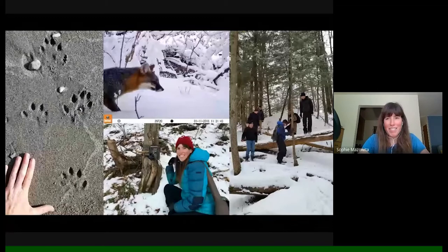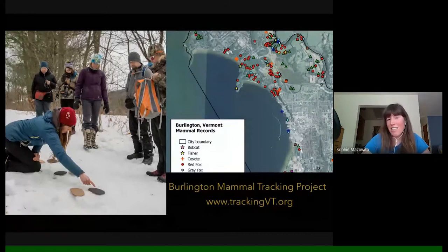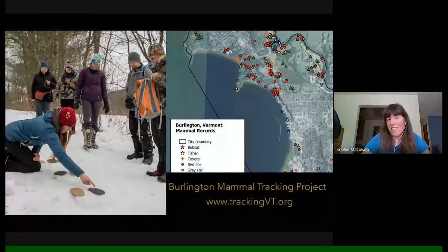I also started teaching some tracking workshops. I started collecting wildlife records and applying them toward wildlife management and how we tend to our natural areas. I started the Burlington Mammal Tracking Project — originally an assignment for my White Pine tracking apprenticeship — and created a website. The project lives on as an iNaturalist project where you can contribute sightings of large mammals in the Burlington area, which parks and rec organizations access to see where the wildlife is in town.